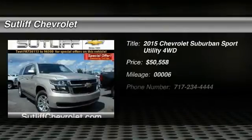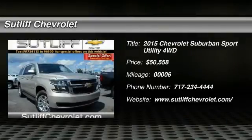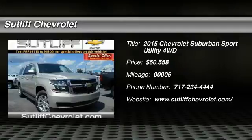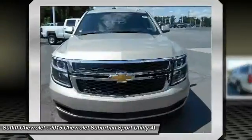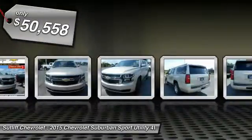The 2015 Suburban. Suburban excels at towing heavy trailers, hauling loads of people and gear, and enduring hard use and rugged terrain, and is priced below $55,000.